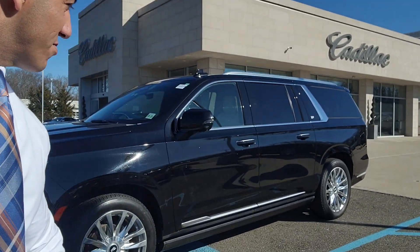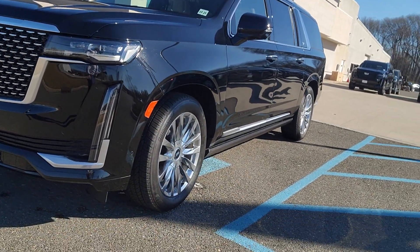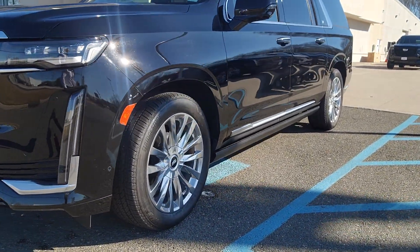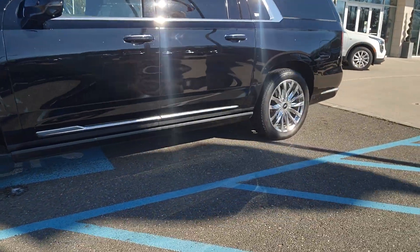Hi Julie, how are you? This is Ryan Hills with Gold Coast Cadillac. I hope all is well. I understand that you're looking at the 21 ESV, so I'm just going to do a video for you so you can actually see the truck for yourself. I'm going to walk around the outside, then we'll take a look at the inside. If I see anything particular, I'll definitely let you know. I know that you were interested to see if there's any scratches on the vehicle or anything of that nature, so if I see anything, I will let you know.